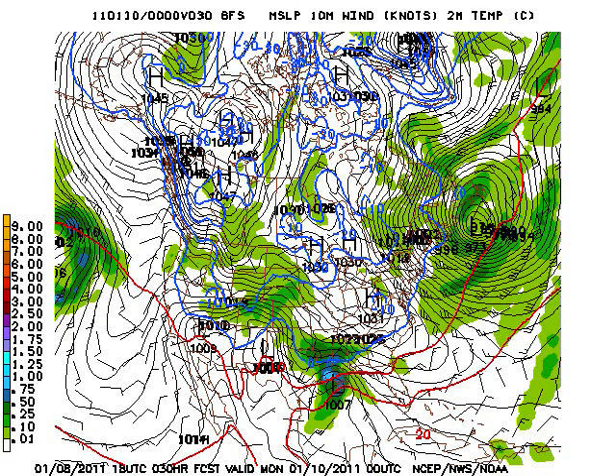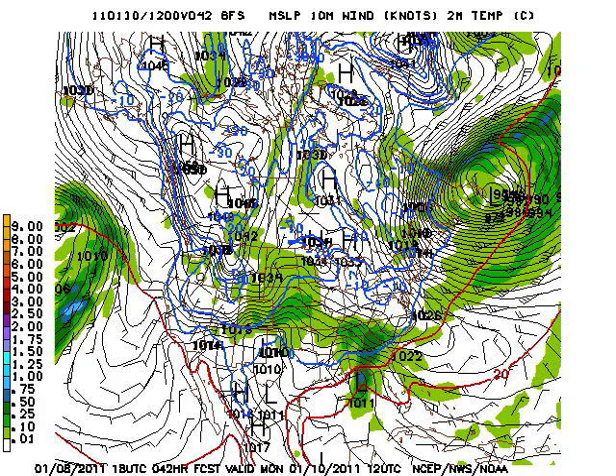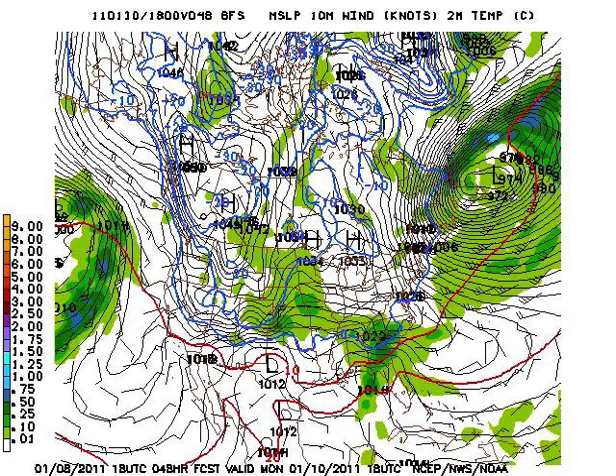Let's look at some GFS maps from the 18Z run today. A couple of things to notice are the blue critical thickness line that runs from Texas through Louisiana, northern Mississippi, northern Alabama, and the green area which represents precipitation, especially that green area just north of that blue line. That represents an area where snow is probably going to be the form of accumulation, especially in the far northern part of the state of Alabama. And when you see the darker green, that's a higher amount — that's some heavy precipitation, so heavy snow is actually not out of the question for parts of north Alabama.